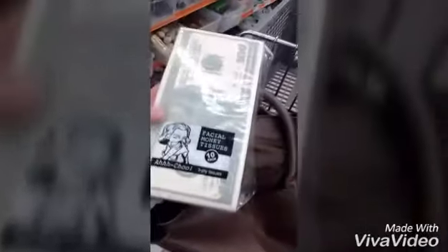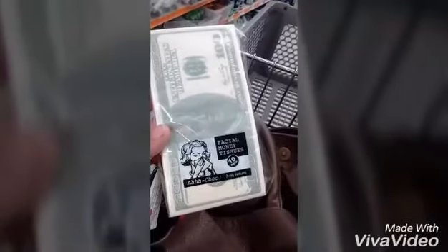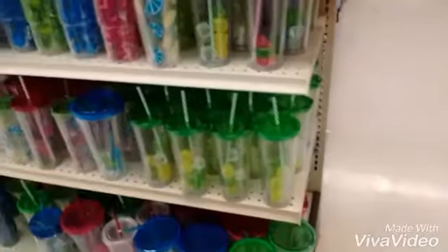I saw these facial tissues that are $100 bills. And like, if you believe the financial market is going to crash, that's what we're going to do with our $100 bills soon.